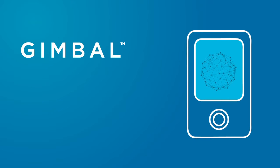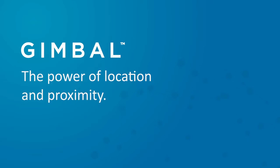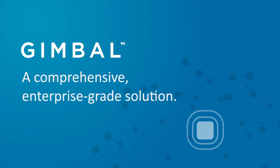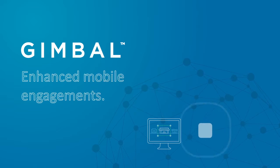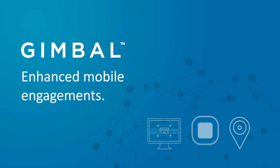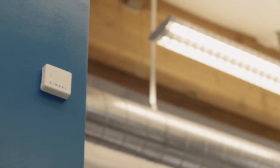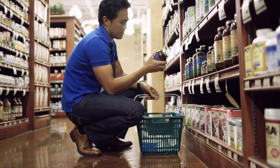Gimbal, the leading mobile engagement platform, is helping to transform the consumer experience. The Gimbal platform includes all the hardware, software, and analytics needed to connect with customers in stores and public venues just about anywhere. Our Gimbal platform for Android and iOS lets you engage with people based on their location and interests.